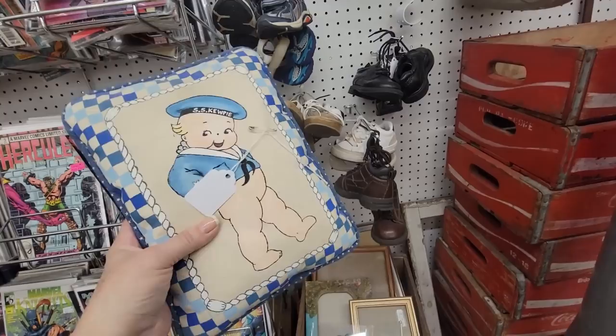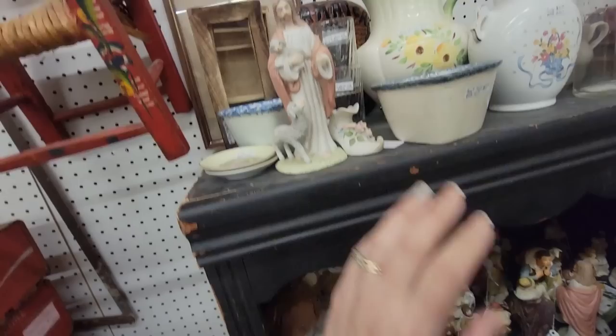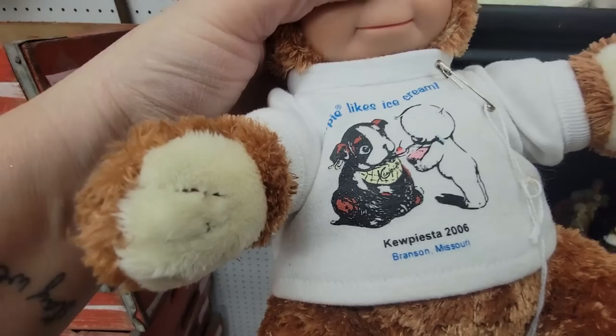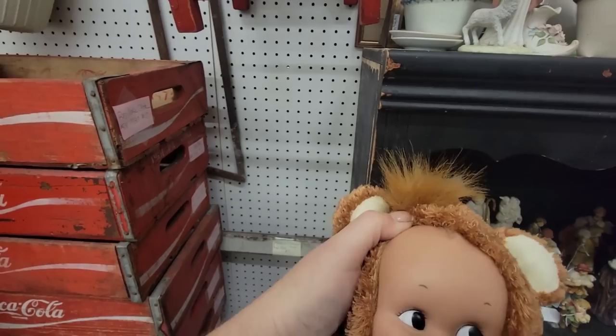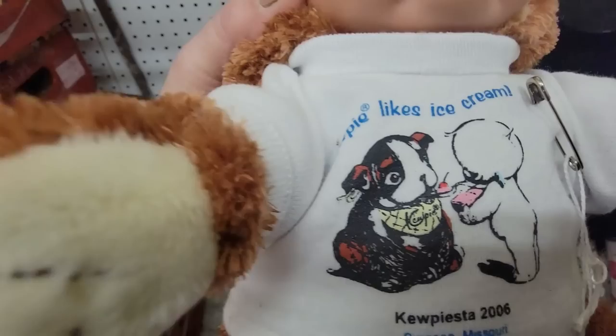It's an SSQP for a dollar — how can I refuse? You'd be great for a 4th of July display. Get in the cart, Kewpie! Look at this — Kewpie likes ice cream, it's a Kewpie-sta from 2006, Branson Missouri. It's a little Kewpie teddy bear — look, he can take off his hat. There's a little Doodledog too, but Doodledog's not brown. There's another one — Rose O'Neill Kewpie birdhouse for $2. I'm going to get it.